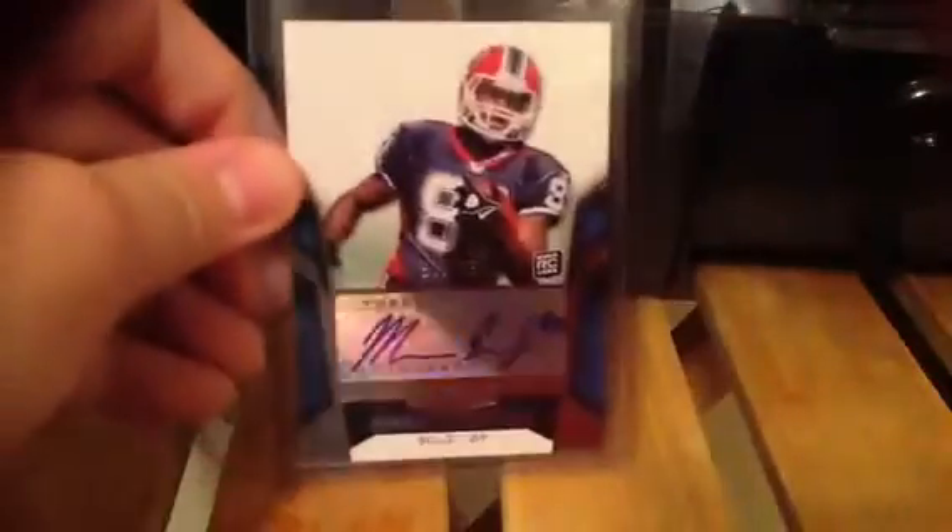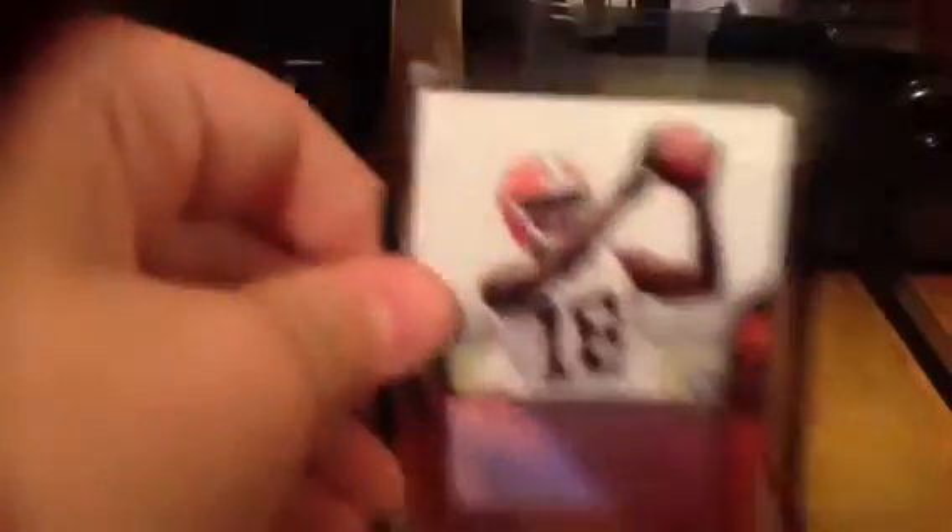Out of 680 Marcus Easley auto. Out of 780 Anthony McCoy. 780 Carlton Mitchell. And I think all these are out of 499: Ed Dixon, Jerry Hughes, another Jerry Hughes, Jason Worlds, Sean Canfield, Sean Canfield, Jarrett Brown, Jeremy Williams, and John Skelton. And a Leron Landry rookie auto. And a Jason Hill rookie auto.